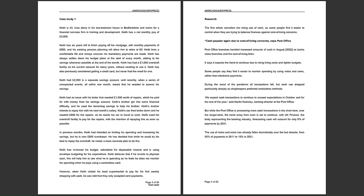Keith had £2,000 in a separate savings account until recently, when a series of unexpected events — all within one month — meant that he needed to access his savings. £2,000 is equivalent to just two-thirds of one month's net pay, which some may suggest is too little as a contingency fund. It might have been worth Keith considering whether to use his savings or his overdraft facility, and it's worth considering the benefits and drawbacks of each.